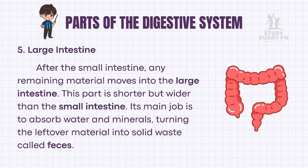After the small intestine, any remaining material moves into the large intestine. This part is shorter but wider than the small intestine. Its main job is to absorb water and minerals, turning the leftover material into solid waste called feces.